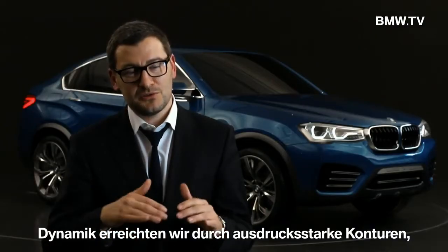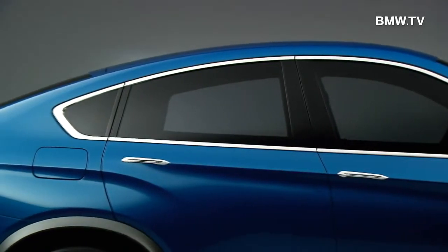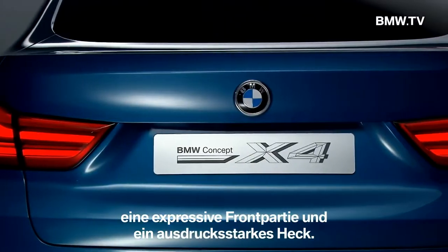The dynamic is expressed with very expressive lines, we have the elegance in the roofline, and we have the strength with the big wheels and a very expressive front and rear end.